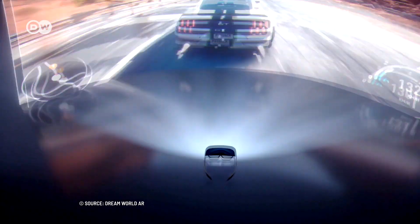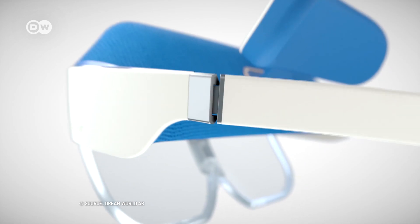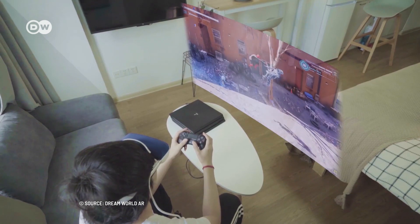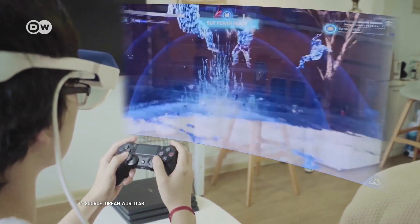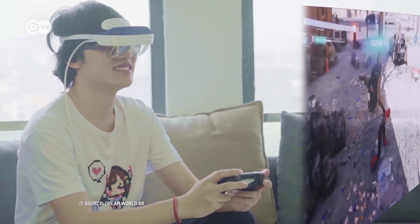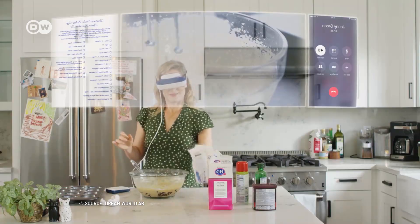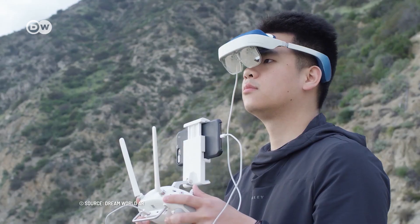Still, the images appear transparent, so you can't really compare it to a TV screen, for example. The foldable gadget is compatible with a wide range of electronic devices. It can display footage from smartphones, computers and even gaming consoles. It connects to the device via Wi-Fi or a Wi-Fi hotspot, but it can also be used with a USB-C or HDMI cable.